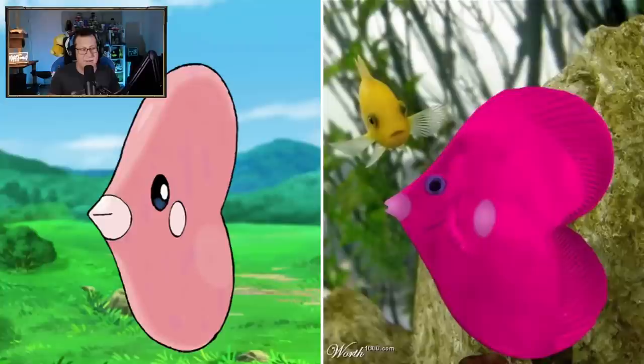Luvdisc - that kind of makes sense. What else can you really do? There's not a lot of detail in just a regular Luvdisc - so a fish that's pink in a heart shape. There you go, that's a Luvdisc for you.